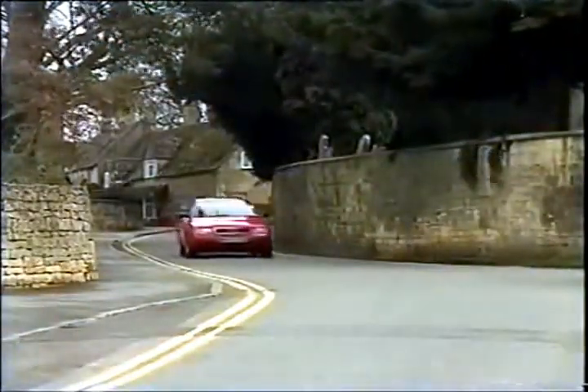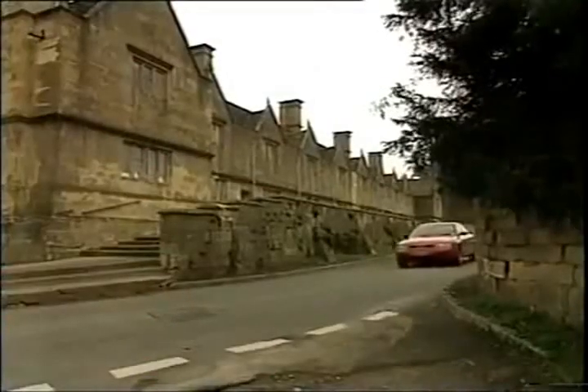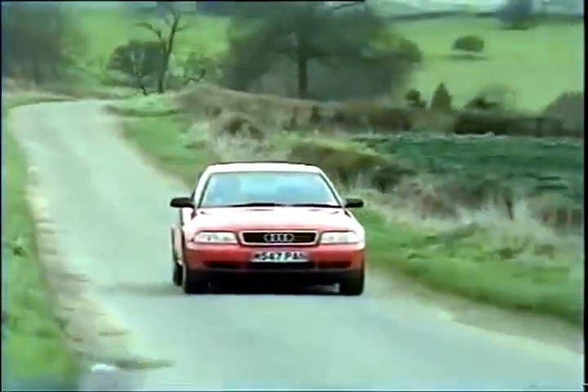Despite its niceness, the car is by no means bland. Here is a mid-range saloon that's instantly recognisable. It's handsome, it's comfortable, it's economical, it's well-made. It is a good car.